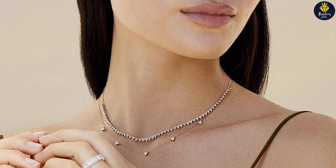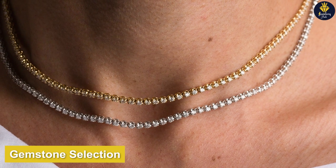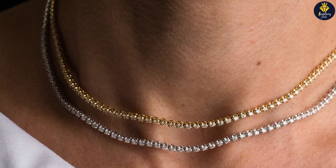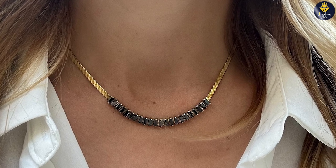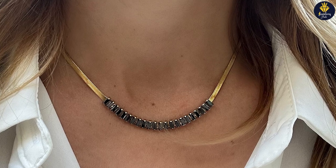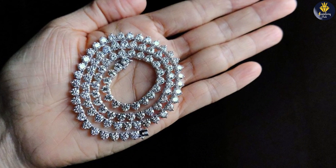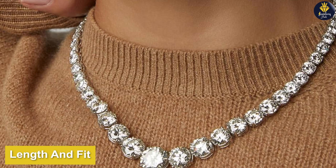Both the Riviera necklace and tennis necklace offer a wide range of gemstone options. However, diamonds are the most popular choice due to their timeless appeal and ability to reflect light beautifully. Other gemstones like sapphires, emeralds, or rubies can also be used, adding a colorful twist to these necklaces.